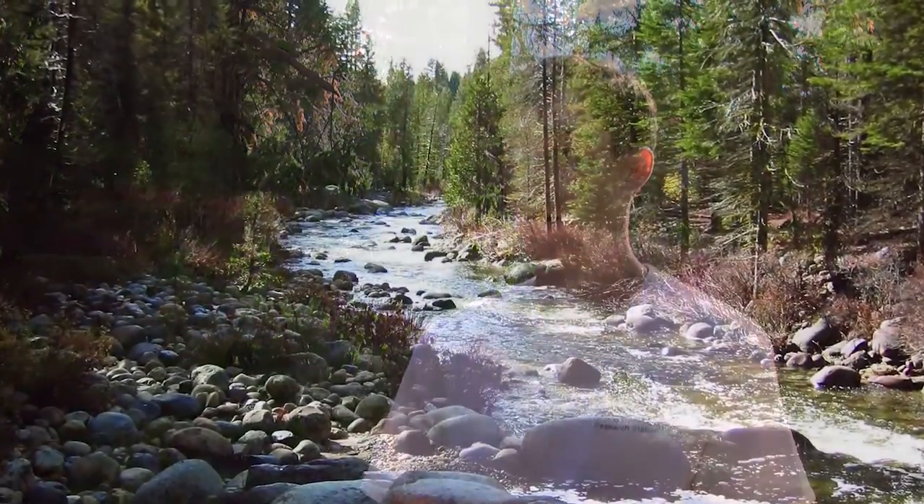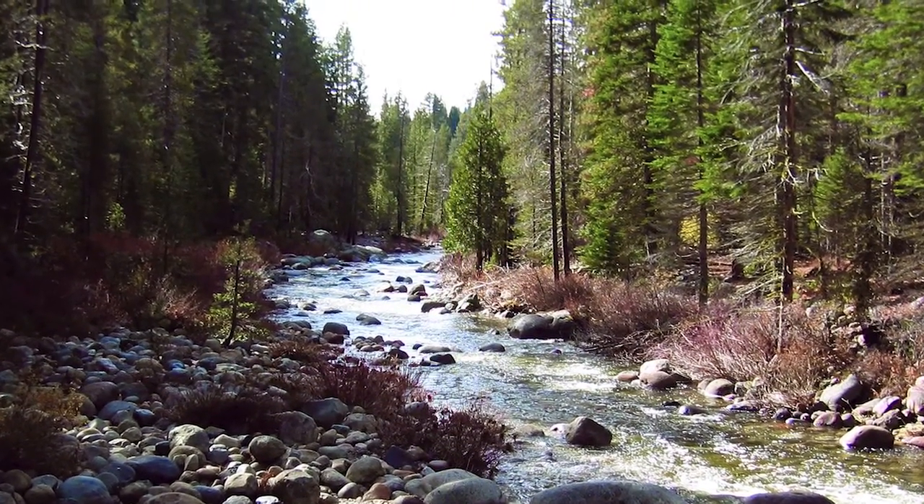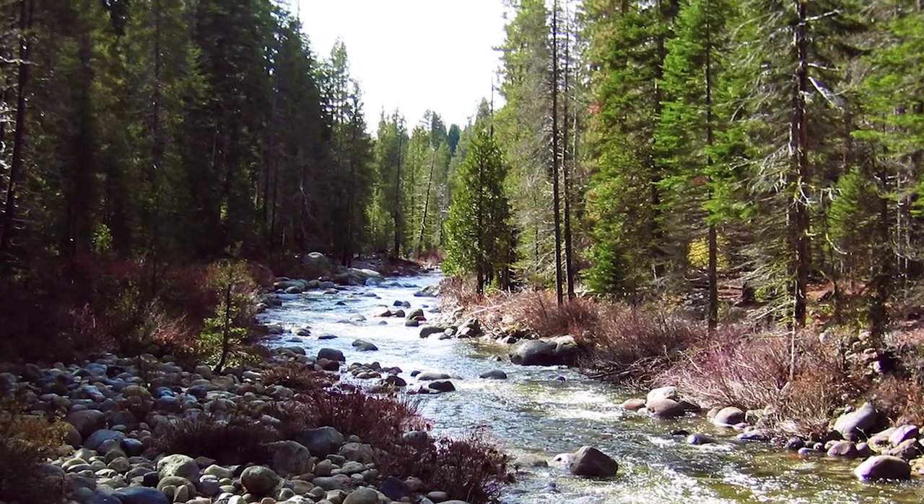The Kings River Experimental Watersheds have chosen headwater streams — streams at the very top tributaries, the highest elevation of the stream network. This is important because it eliminates variables from human-induced causes and inputs.